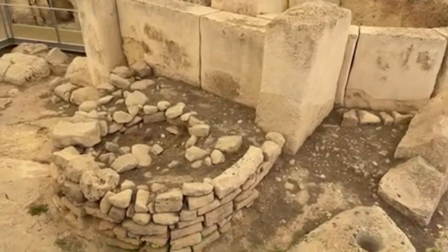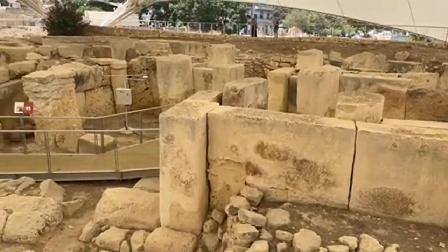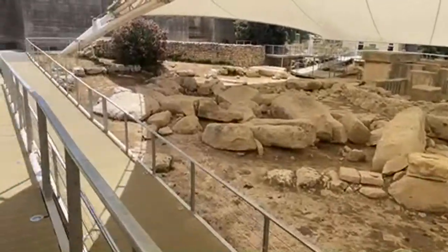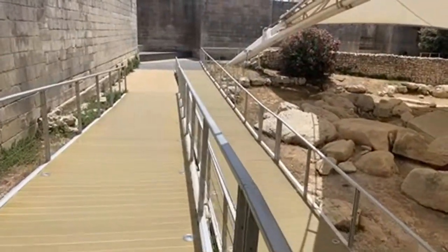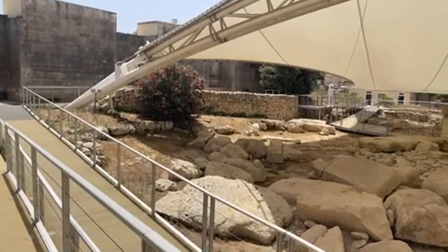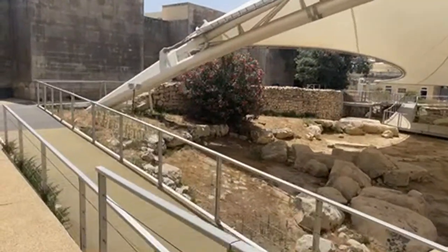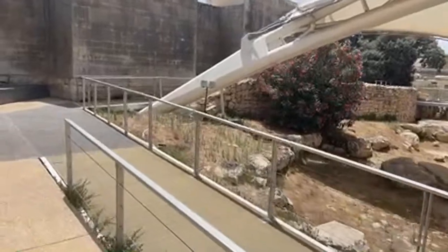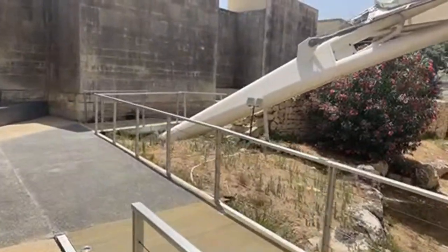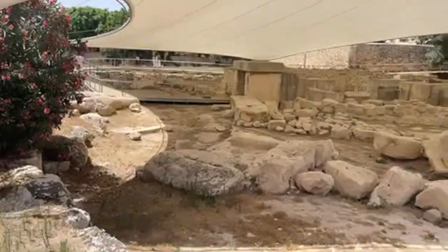Look at this — it's just an amazing testament to the ancient people of Malta. When you put it in proper context and consider this was before the pyramid builders of Giza, it really puts things into perspective in terms of what else was happening around the world at that time.